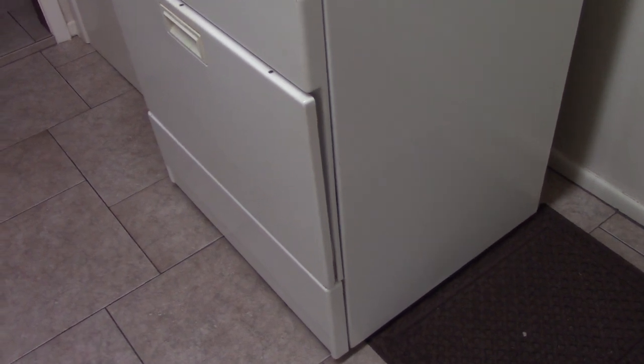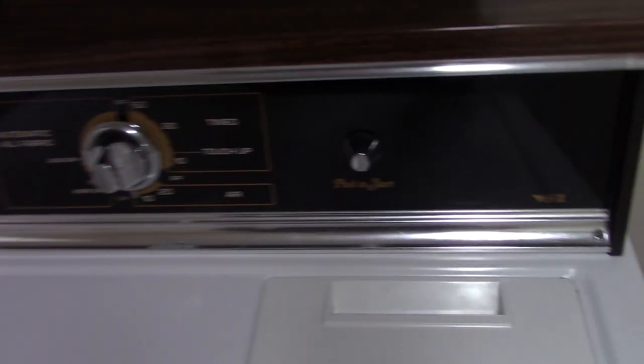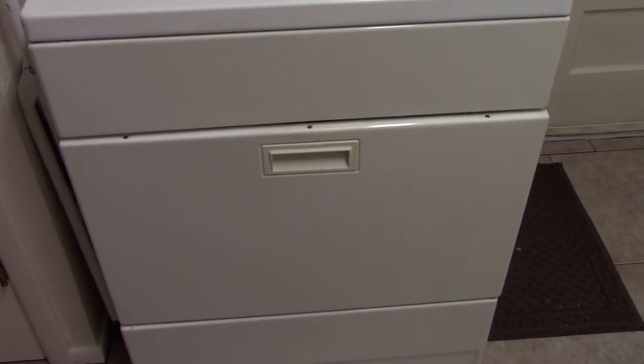Next up is the 1977 Kenmore gas dryer. It is still working perfectly — still going after 46 years.